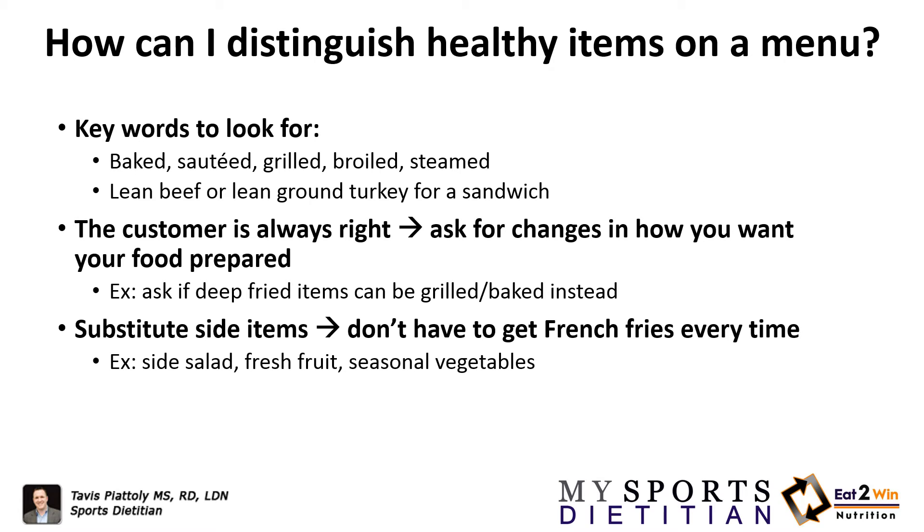How can you distinguish healthy items on a menu? We typically don't like to label foods good and bad, but there are foods that are going to be more nutritious for us. So here are keywords to look for.